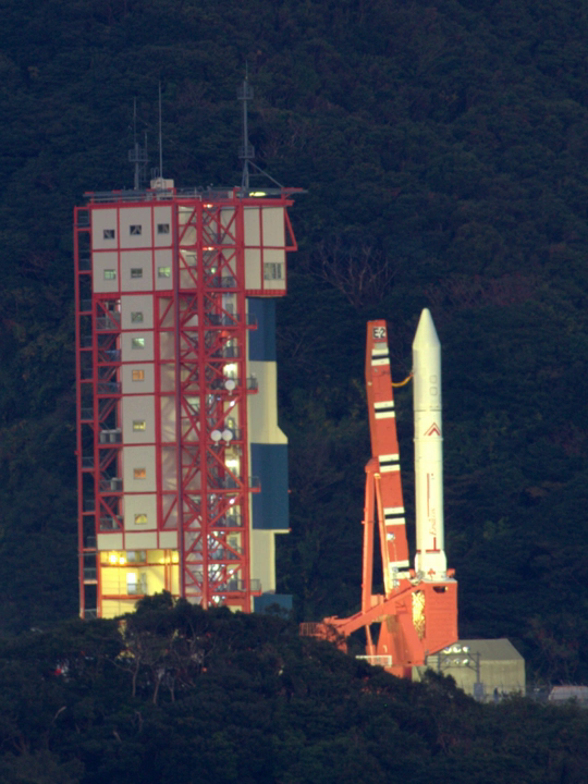Due to a function called Mobile Launch Control, the rocket needs only eight people at the launch site, compared with 150 people for earlier systems. The rocket has a mass of 91 tons and is 24.4 metres tall and 2.5 metres in diameter.